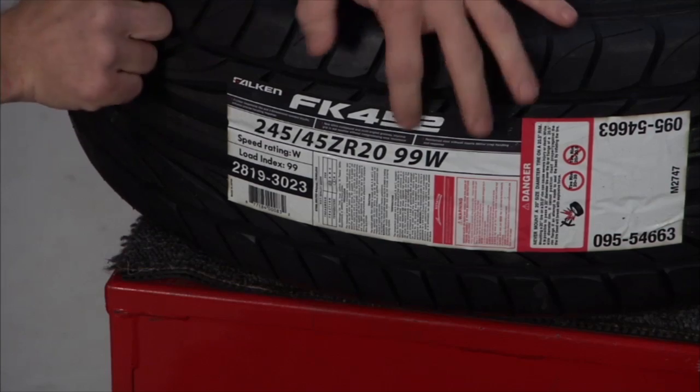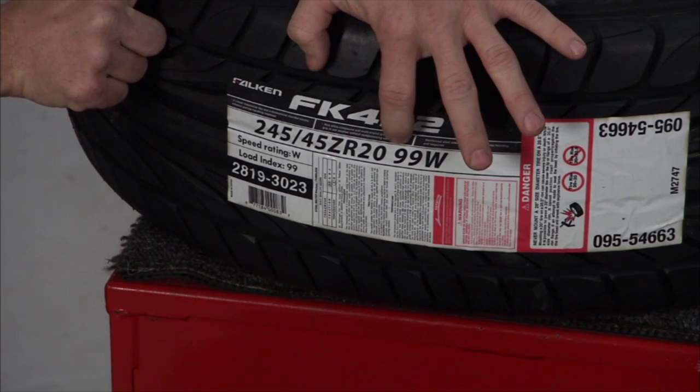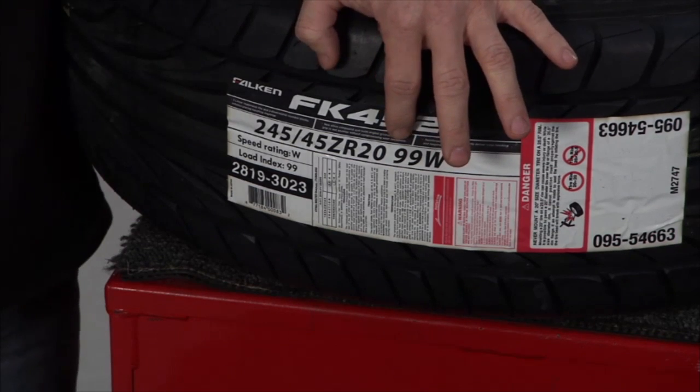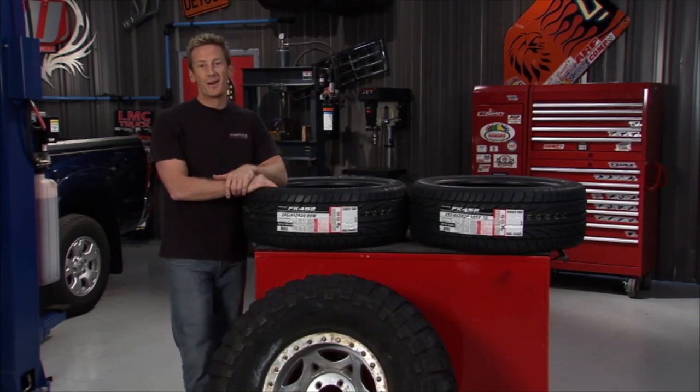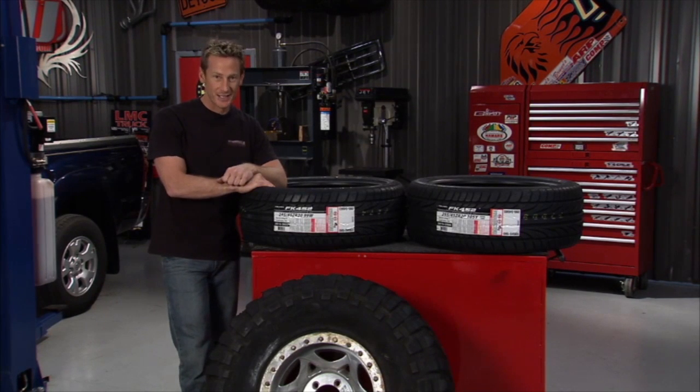One last thing: the number 99 is the load index of the tire. The higher the load index, the more weight capacity the tires can handle. That's the rundown on tires — a lot to digest, but let's check in with Matt over in the Shell Lab.